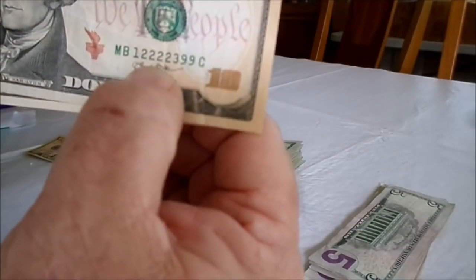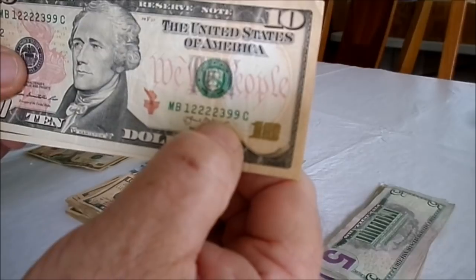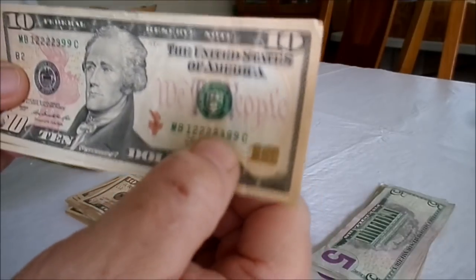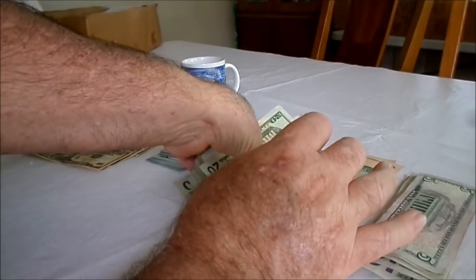We almost had another keeper — four twos in a row on this ten, but if there was a fifth one I would have kept it. One, two, three, four twos in a row. Now we're going to go ahead and check the twenties.